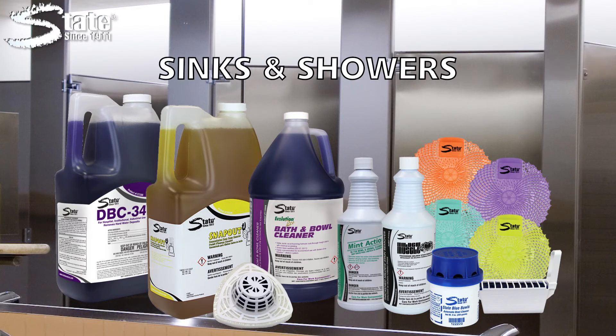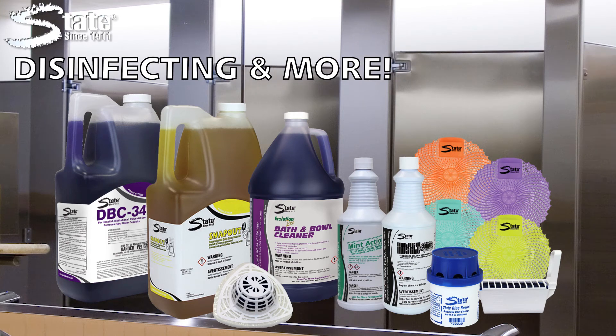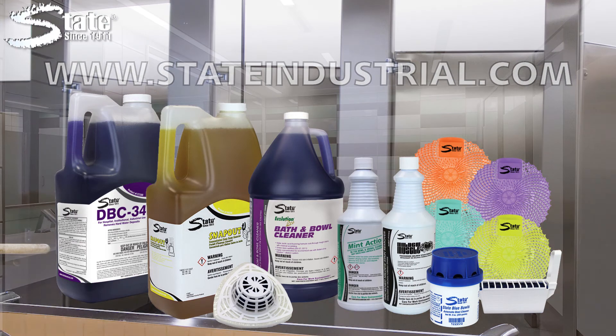sinks and showers, tile and grout, disinfecting and more. Find the perfect product for your restroom at www.stateindustrial.com.